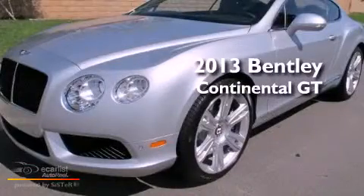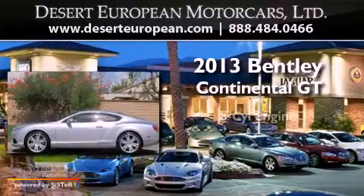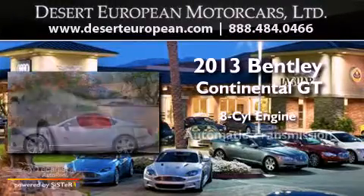This is a brand new 2013 Bentley Continental GT. It features an eight-cylinder engine and an automatic transmission.